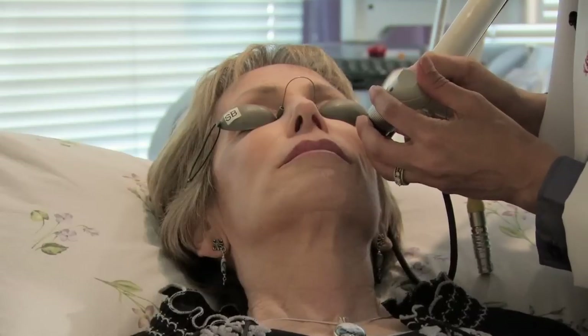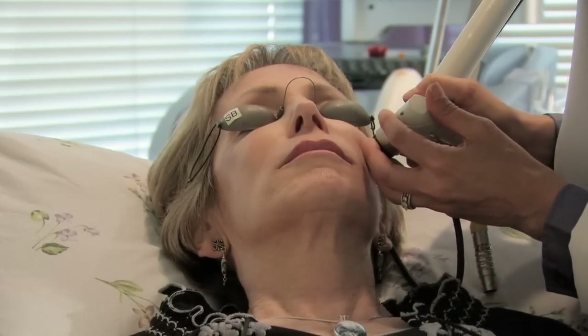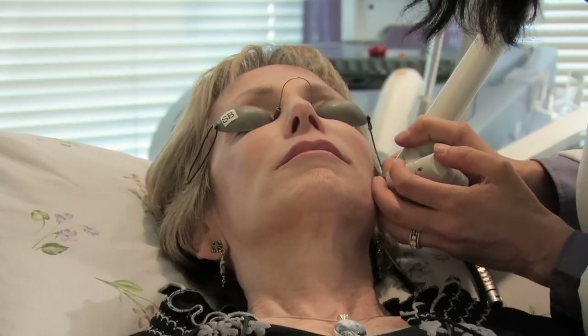For more advanced sun damage, we use a laser called Total Effects. This is a laser where you will have some downtime. It's what we call an ablative laser, so there is some burning of the surface of the skin. The laser actually penetrates down to the layers of the collagen, where it can stimulate our body to make more elastic tissue and more collagen, give the skin a little bit of a lift, and help with the lines and the brown spots.